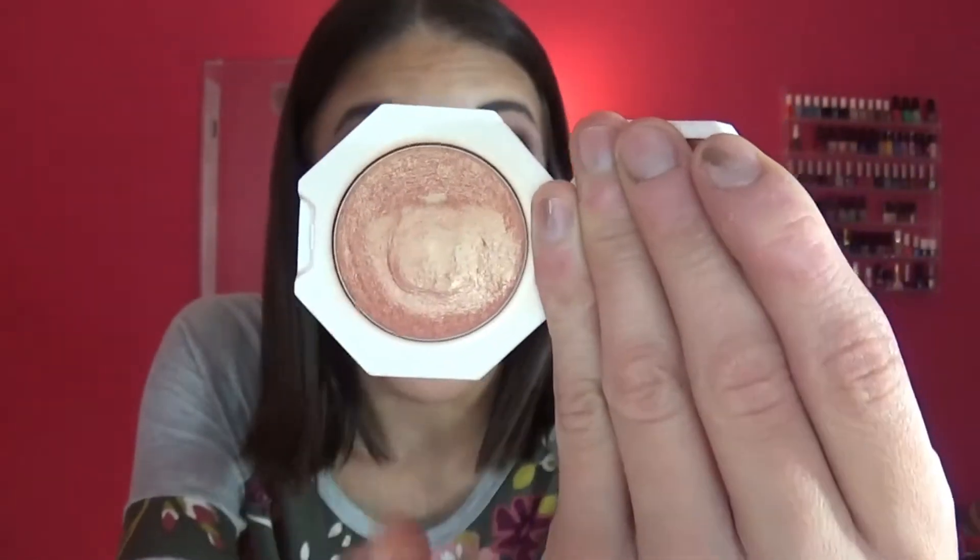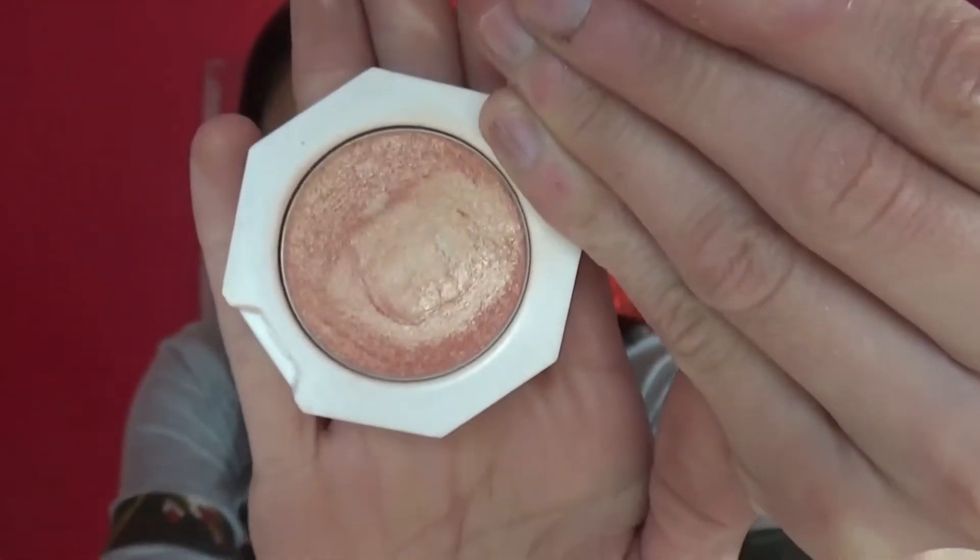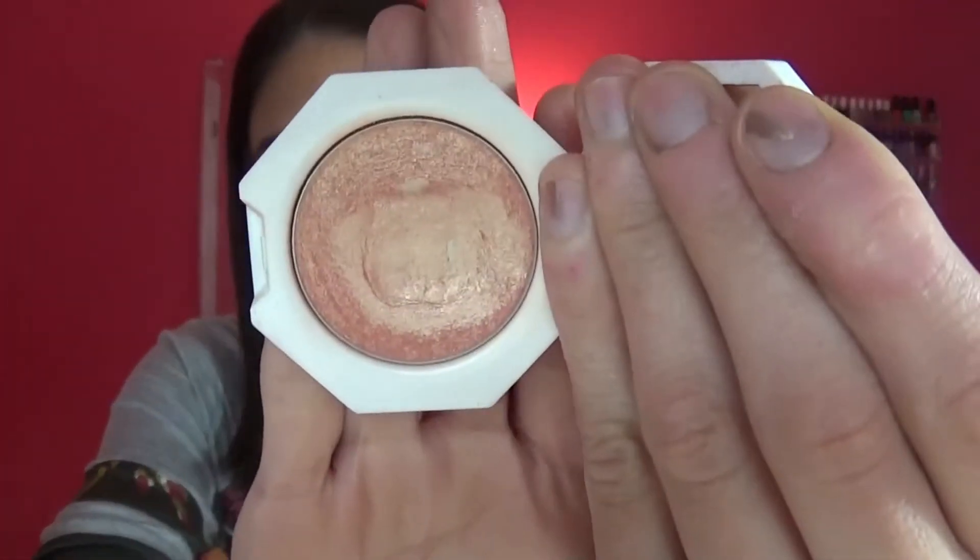The next product I have progress on is really exciting — this is the Fenty Beauty highlighter, my favorite rosy gold highlighter. I said I at least wanted to hit pan and yesterday I totally hit pan. It's super tiny but I feel like I can finish this in another project, maybe a slightly longer one. I have kind of an idea for the next project so keep an eye out for that. I met my goal on this!